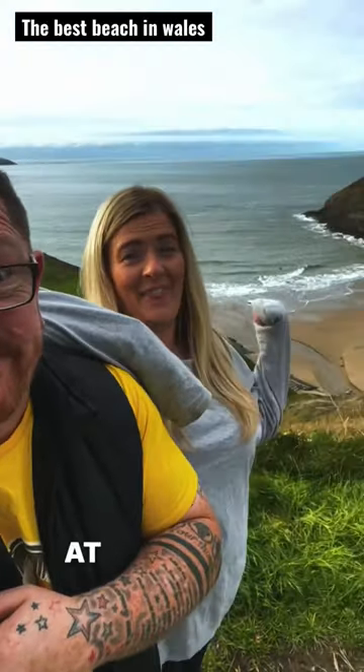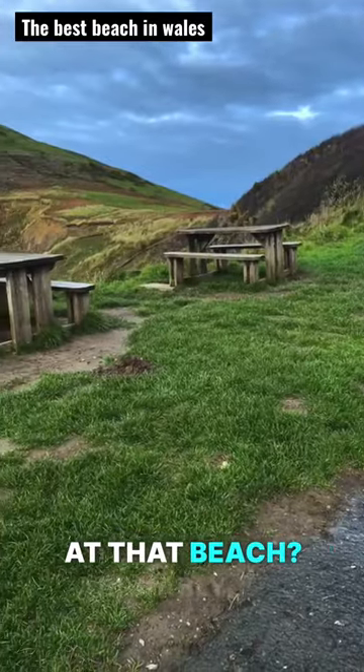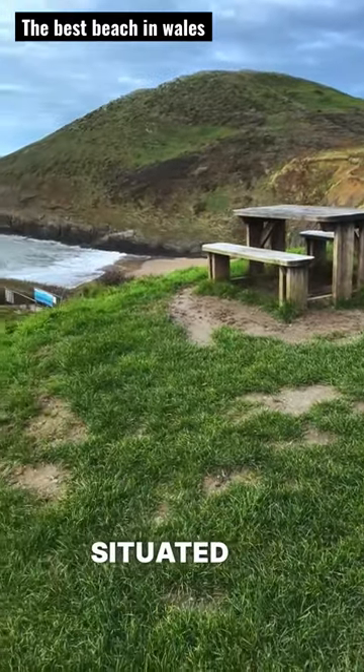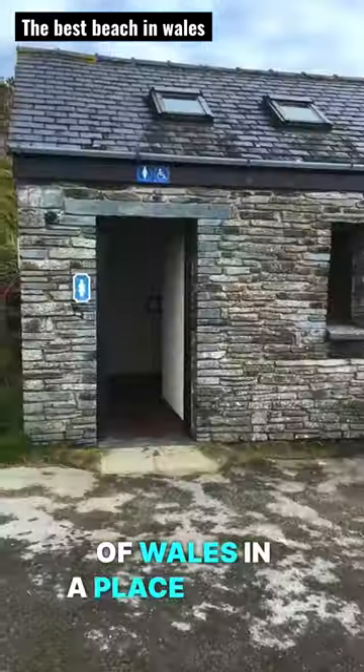Will you take a look at that beach? Arguably one of the best beaches in the United Kingdom, this one is situated on the west coast of Wales in a place called Munt.